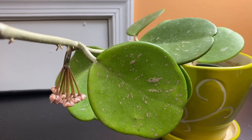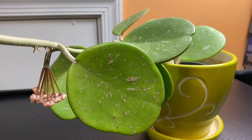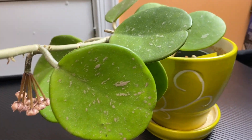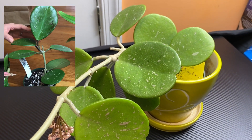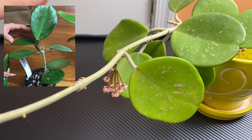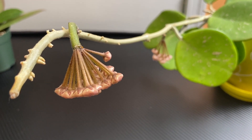This Hoya was purchased on January 19, 2019, so a little over a year ago. At the time it only had six leaves, so within a year it grew three more for me. This vine also grew, and yeah, with two peduncles.